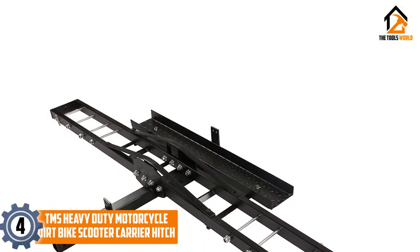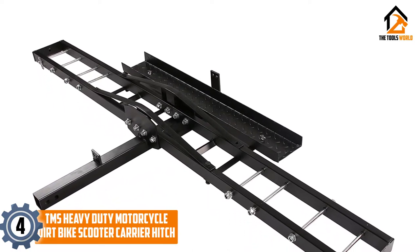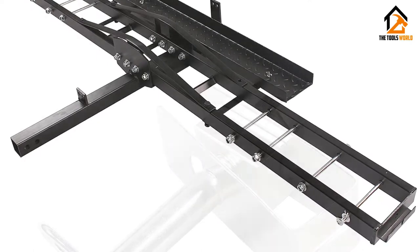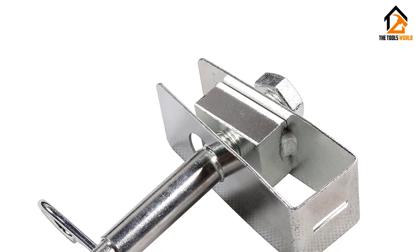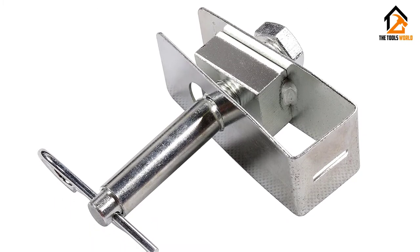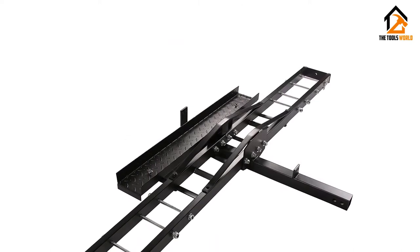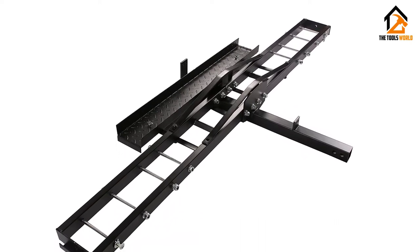Moving on at number 4, we have the TMS Heavy-Duty Motorcycle Dirt Bike Scooter Carrier Hitch. This is a great carrier produced by TMS that is ideal for motorcycle owners looking for a quick and simple-to-use design that isn't overwhelming. Sometimes you just want to take it out of the box and have it work. It has a carrying capacity of 500 pounds, making it a good choice for heavier dirt bikes and scooters. It's about 50 pounds less dense than the other carriers on this list. The lack of density makes the metal prone to denting and the entire thing a little less durable than something made with thick solid steel. It does have a powder coat finish, however, so it is resistant to rusting.